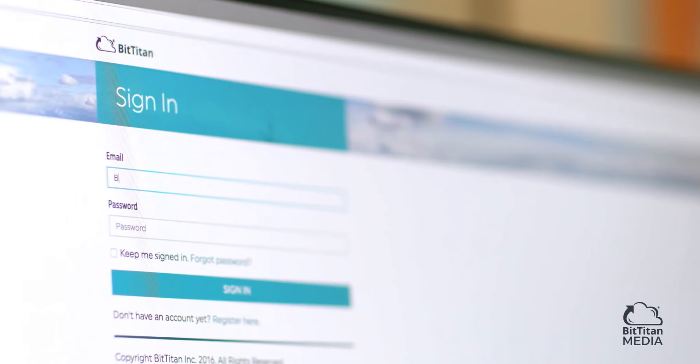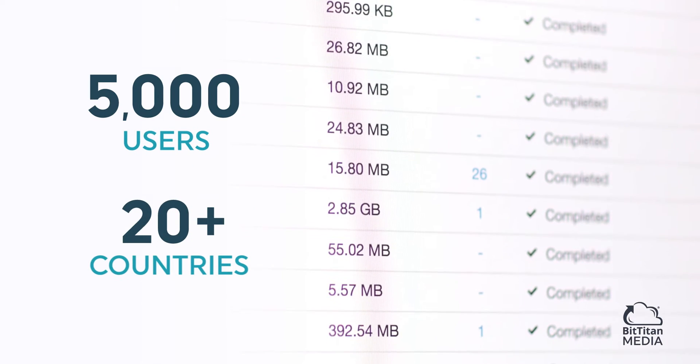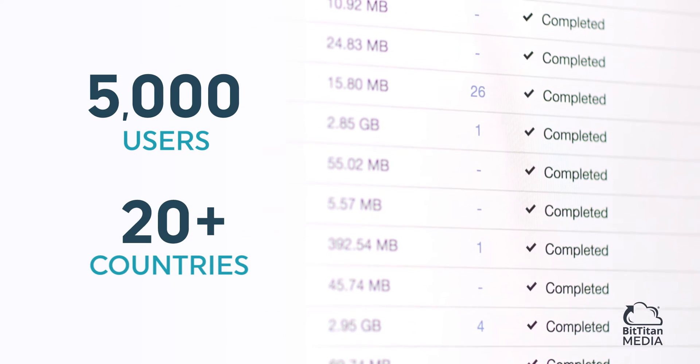Blue Chip has worked with BitTitan converting a divestiture client — over 5,000 users, over 20 countries, 28 different environments — into one brand new environment.